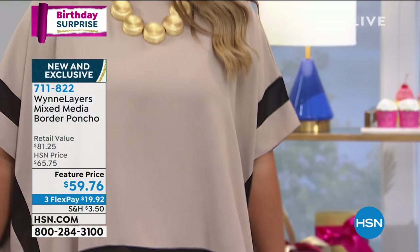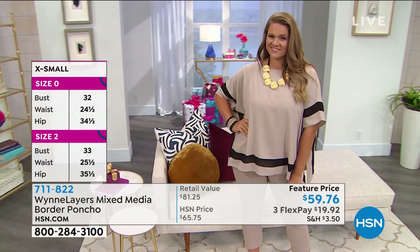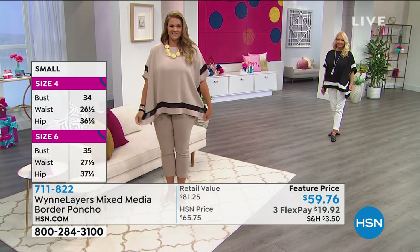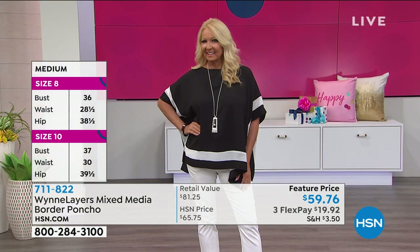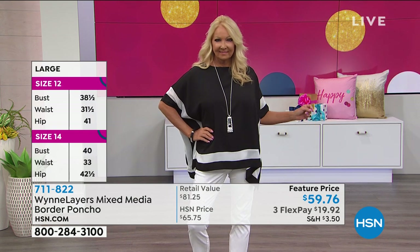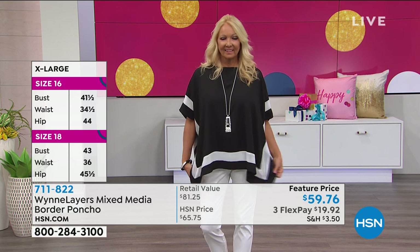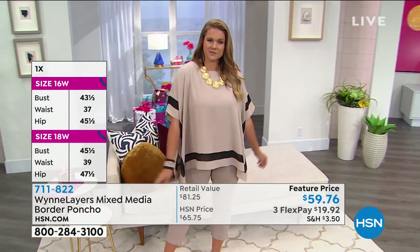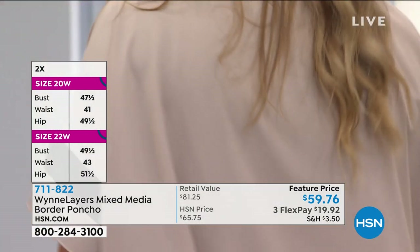If you had a poncho with tons of print or stripes, it gets a little overwhelming. But because this is more simple and elegant, it just has a flowy feel. It's the perfect piece to throw on and go — you can dress it up, you can dress it down, it is so comfortable. I want you to pick this up and try it. It is our birthday surprise. Marla always says: don't buy a lot of pieces — invest in high quality. Get a few pieces you'll go back to season after season. There's a simplicity to it and it's just so chic.